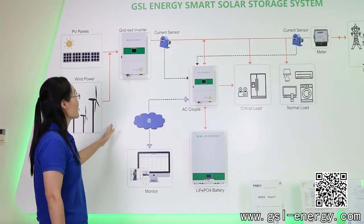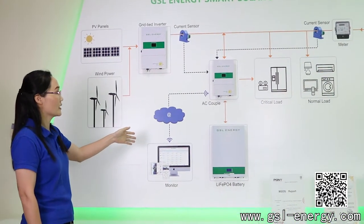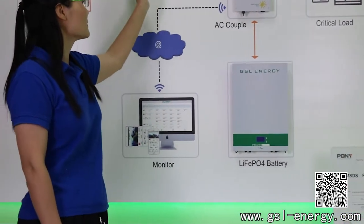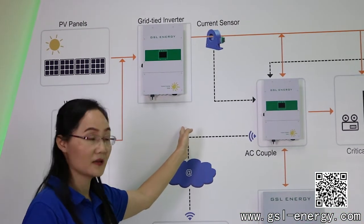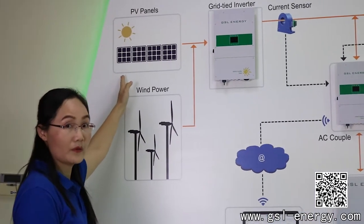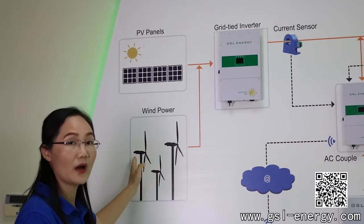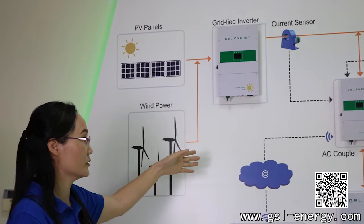You can see from the connection diagram it's completed by 3 main parts. This is our lithium battery and the very smart hybrid on-off-grid inverters. And third, of course, the PV panels for solar or wind power. If you have generators, you can also connect them to this system.